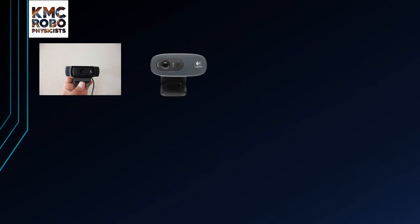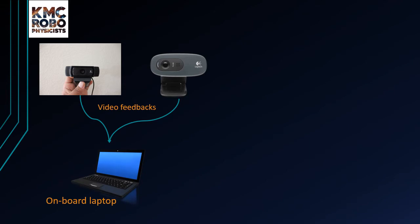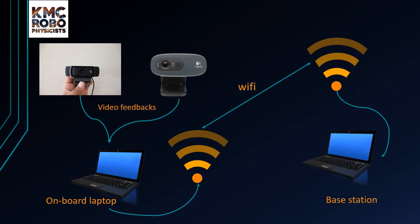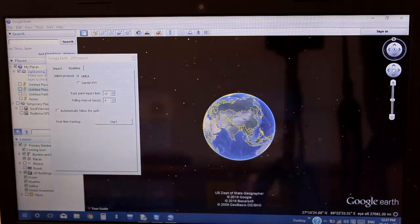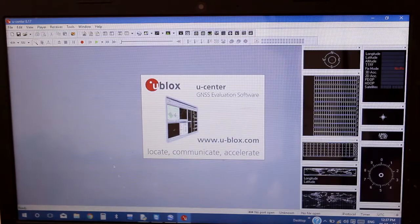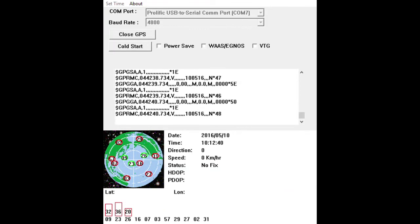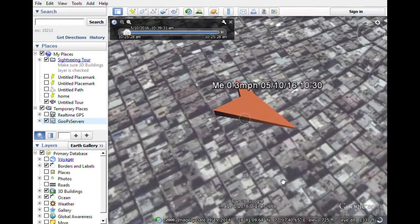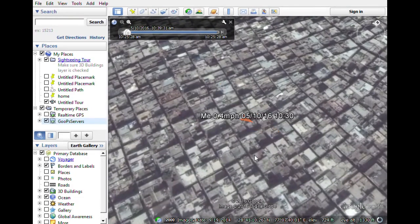A Logitech C270 camera is mounted on the robotic arm to assist with arm functioning. The chassis-mounted camera provides a panoramic view of the terrain and delivers footage to the base station via the onboard laptop. The GPS module Globalsat G-Star 4 is connected via USB to the onboard laptop, providing latitude and longitude information about the rover's position to the operator via offline Google Earth real-time tracking software.